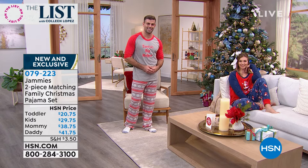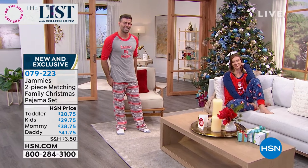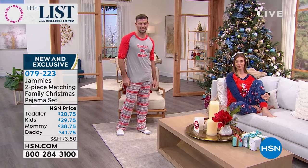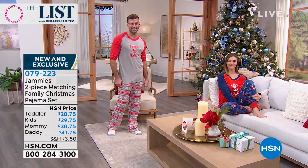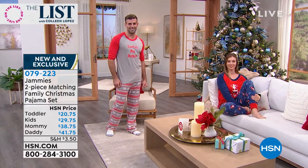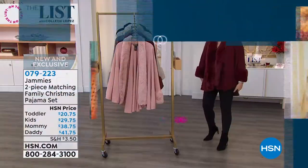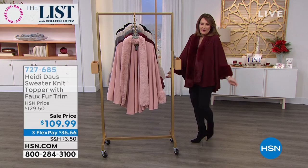I hope you guys are having fun. This entire episode there have been a lot of questions about Colleen's beautiful topper, and it is finally time, Colleen, to give them a full look. You put this on and you just feel so special.